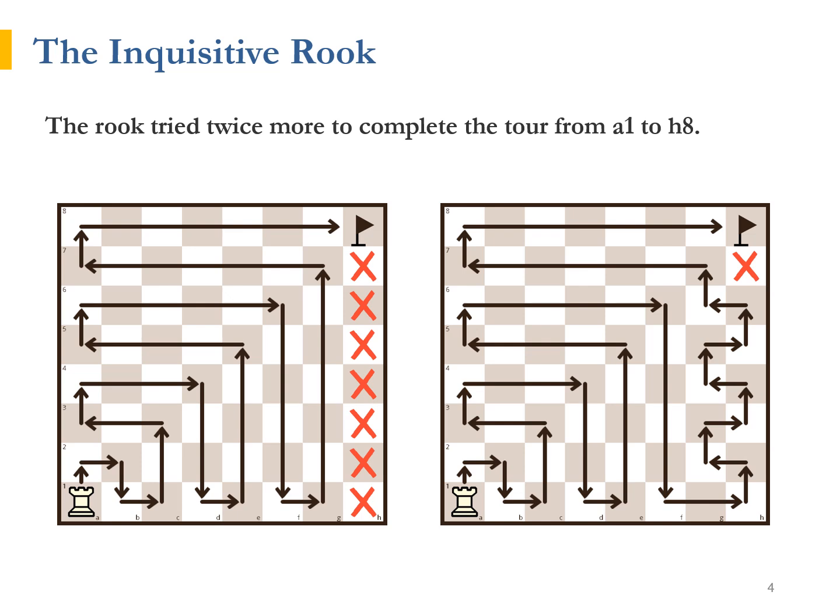The Rook tried twice more to complete the tour from his home square, A1, to H8, now going in a zigzag pattern, slowly approaching the target square. Despite all this clever strategic thinking, the Rook still was unable to finish the tour without visiting the same square twice. "Well, if I cannot do it, it is probably because it cannot actually be done," concluded the Rook.